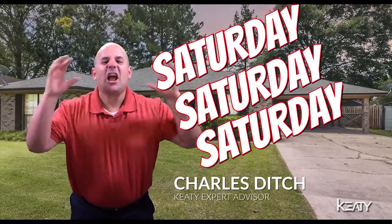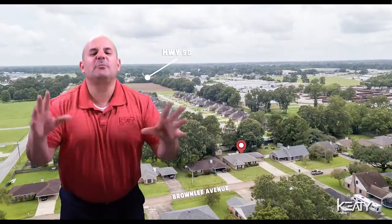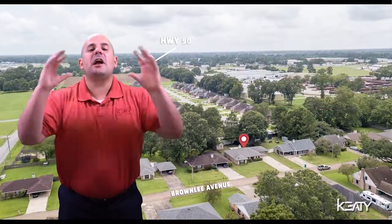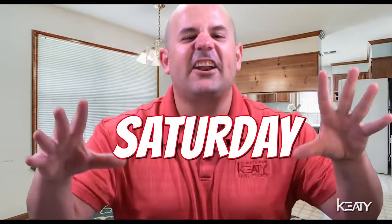Saturday — open house, 109 Brownlee. I'm Rachel North with Katie Real Estate, and I want to invite you to our open house this weekend. 109 Brownlee in Broussard. I'm Charles Dench. We may have food, we may have drinks — I'm not sure. Come out, check it out. Saturday! To find out more about this listing, click the link in the description. Come check us out — 109 Brownlee in Broussard.